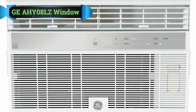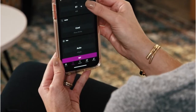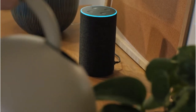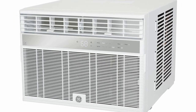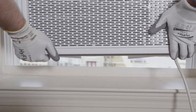Number 2: GE AHY08LZ Window Air Conditioner. With 8,000 BTUs of power, the GE AHY08LZ Smart Air Conditioner is capable of quickly cooling a space measuring 350 square feet. For that reason, we consider it the best Wi-Fi air conditioner for anyone on a budget. It's also available in two other sizes as well, each of which is designed for smaller and larger rooms.